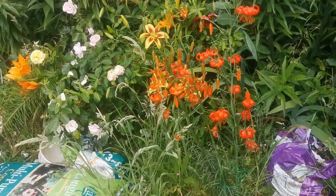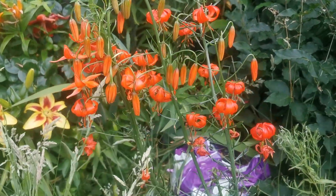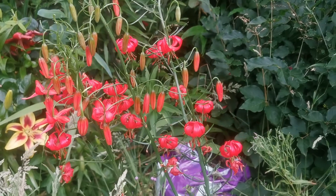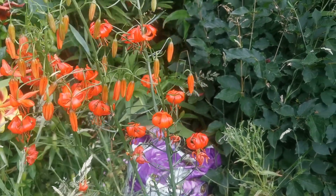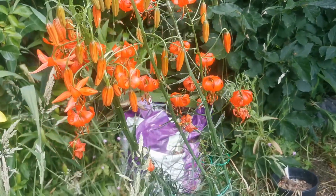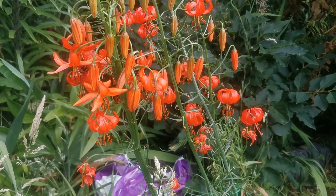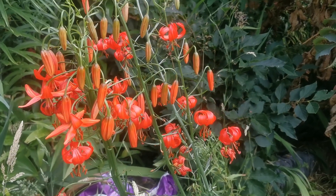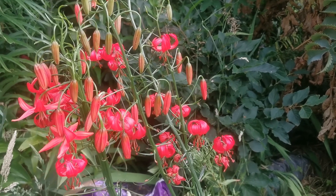Lilium pumilum is one of my favorite lilies and I have one beautiful plant here. This is a peculiarity among the plants used to produce Asiatic lilies, because Lilium pumilum is one of the few Asiatic lilies that is fragrant. It still comes from Asia indeed.